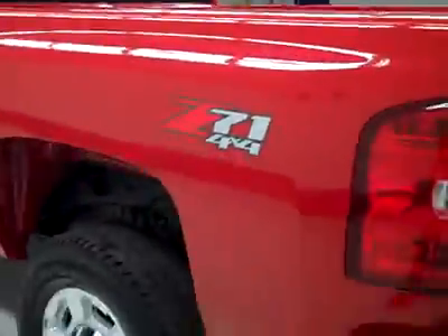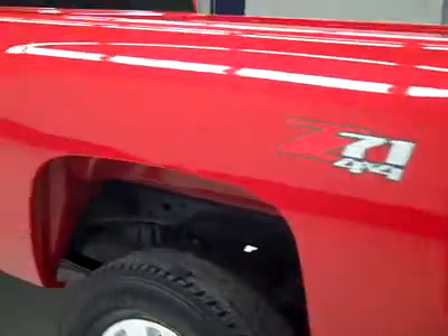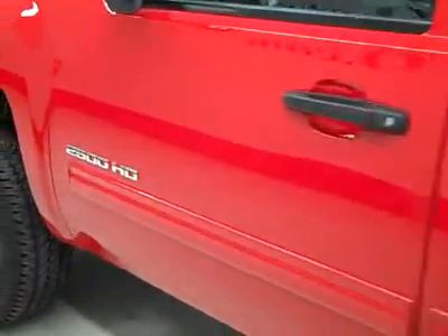Maybe a couple of light scuffs and scratches from some extremely light-duty use, but it looks mostly unused. Down this side, very clean shiny paint here too — no dents or scratches. Hood looks great too; the body is really in excellent condition.